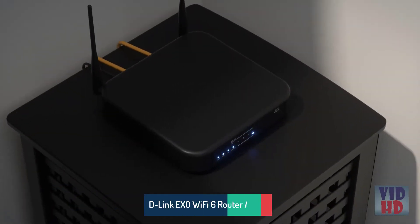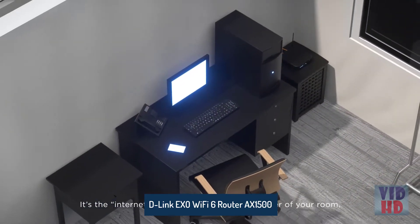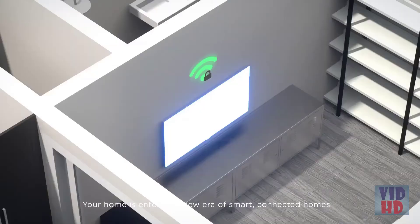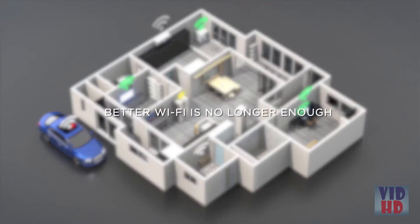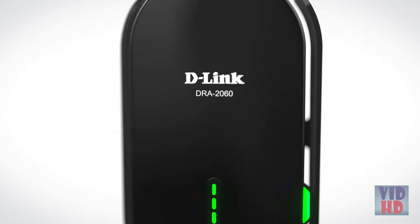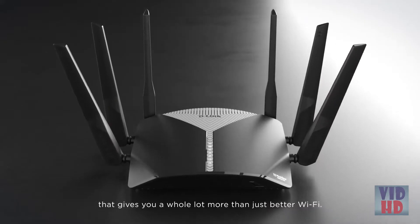This is your router — the internet box that sits quietly in a corner of your room, promising to give you better Wi-Fi, one blink at a time. There's just one problem: your home is entering a new era of smart, connected homes, where better Wi-Fi is no longer enough. Introducing EXO Mesh-enabled smart Wi-Fi routers and extenders — the new range by D-Link that gives you a whole lot more than just better Wi-Fi.